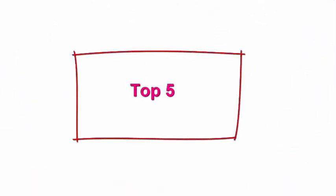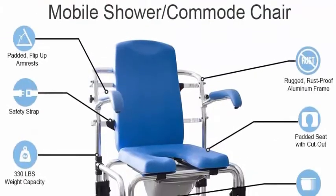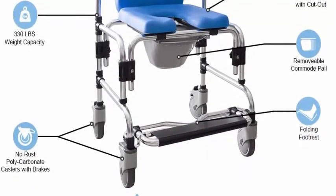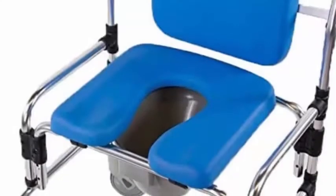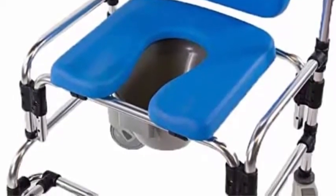Top 5: Caspian Professional Mobile Shower Commode Chair. Padded seat, backrest, and armrests provide soft, comfortable surfaces that are warm to the touch. Non-slip pads will not absorb water and are easy to clean and disinfect. Professional-grade construction includes a rust-free aluminum frame and institutional-quality rust-free polycarbonate casters.